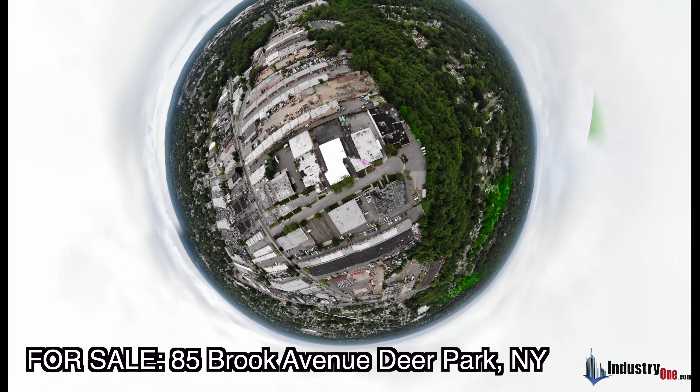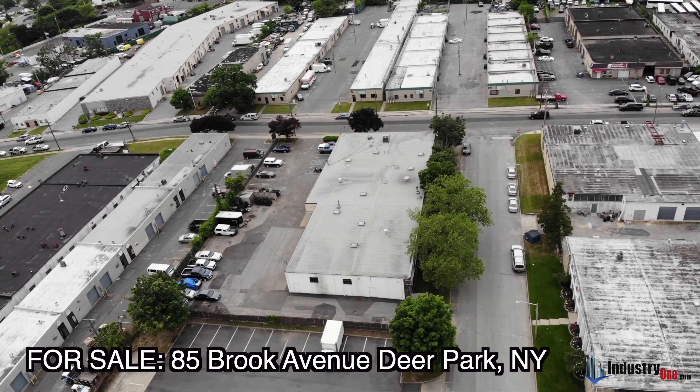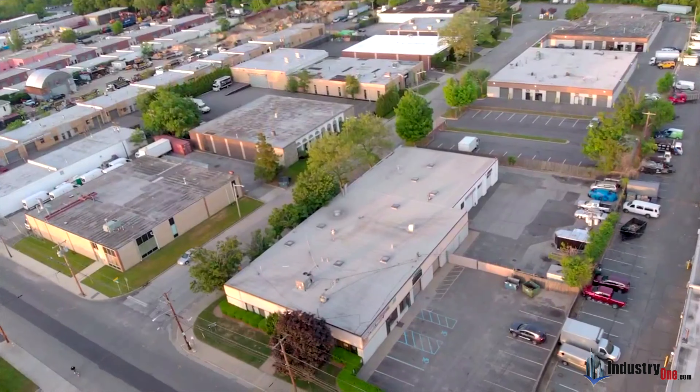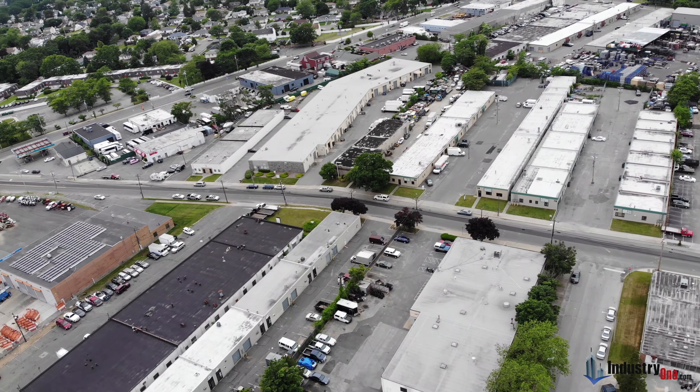Industry One Realty is pleased to offer for sale 85 Brook Avenue in Deer Park, New York. It is a 14,000 square foot industrial building in the heart of the industrial park.